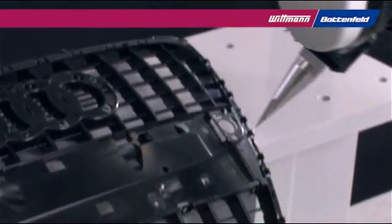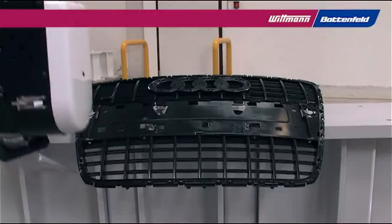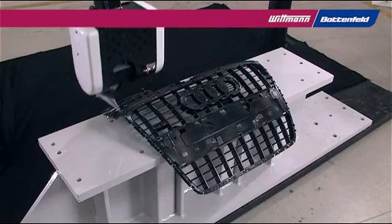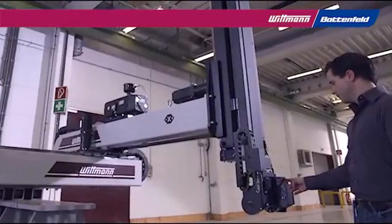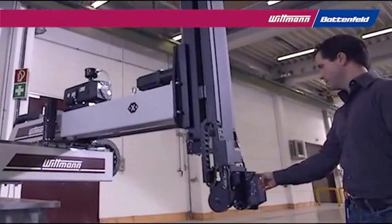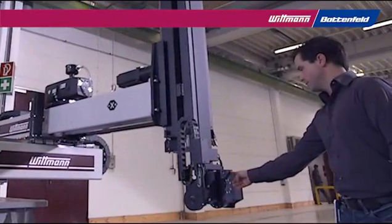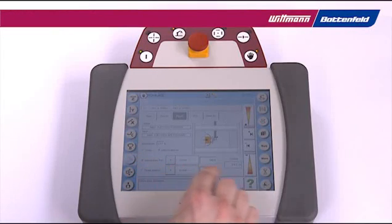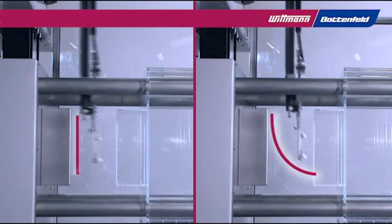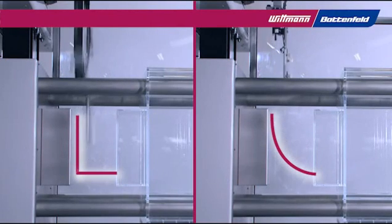The true path function is used for precise downstream automation. Innovative programming sequences such as soft torque guarantee optimized removal sequences. The smart removal function automatically reduces the in-out time of the robot arm to a minimum.